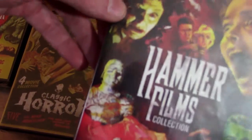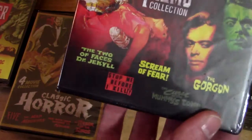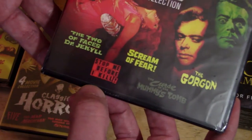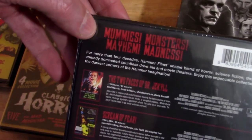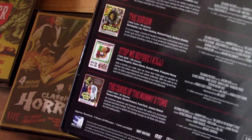Next up is another Hammer Films collection. This one's got Two Faces of Dr. Jekyll, Scream of Fear, The Gorgon, Stop Me Before I Kill, and The Curse of the Mummy's Tomb. I love the Hammer Mummy movies — Mummies, Monsters, Mayhem, and Madness. And alliteration! There's the back of that one.